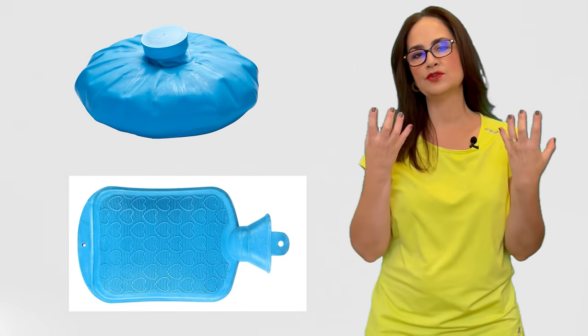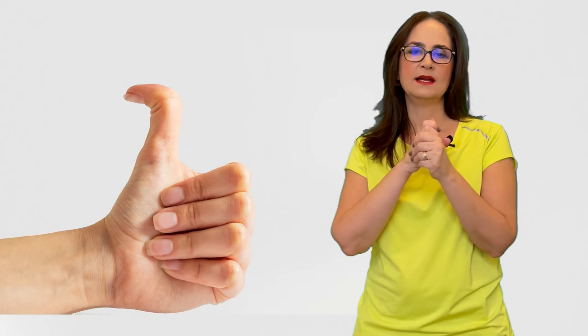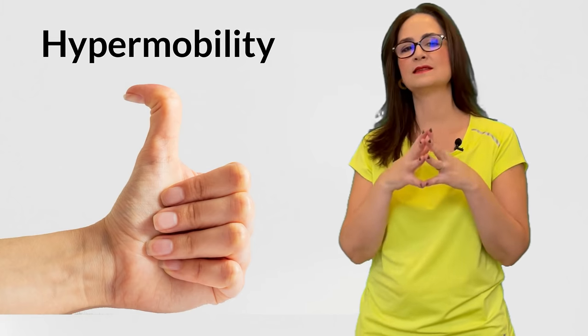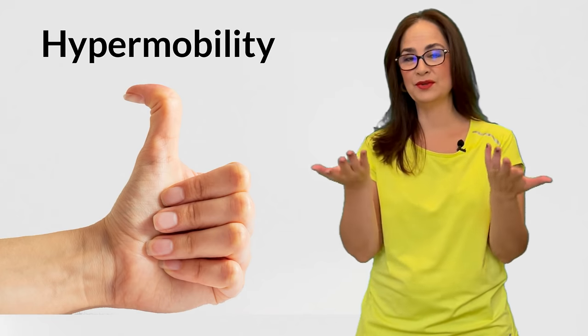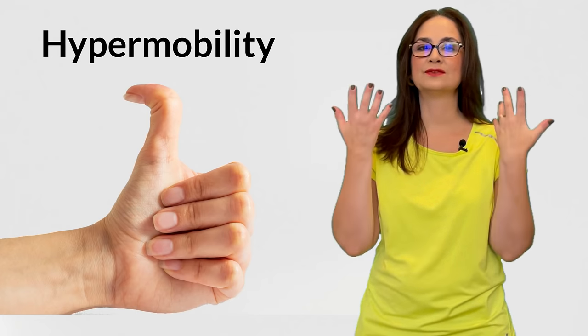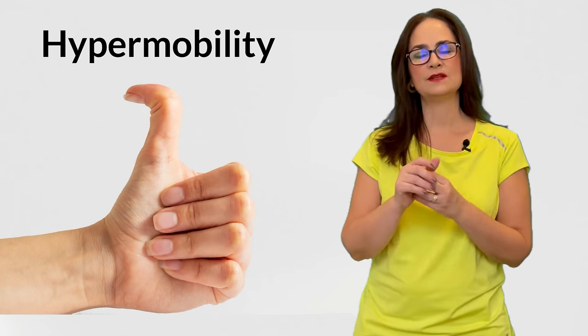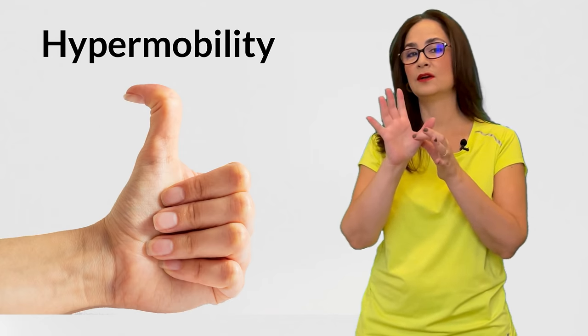If they are stiff, especially in the morning, you may want to apply heat or use a hot pack to warm the synovial liquid. If you have instability or hypermobility of the joints, these exercises may cause some dislocation and more pain. You should ask your doctor or your therapist if you have this condition. The joints will be moving beyond the normal range of motion and making a lot of popping sounds and will be very painful when they move.